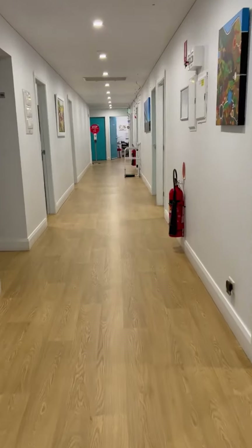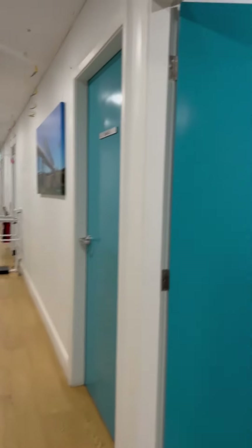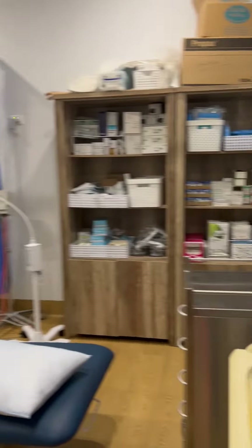Going inside, this is our hallway. Our in-house pathology. And my room, which I will not show — it's a bit messy. And the staff room where my daughter is eating at the moment. This is our treatment room, where procedures are happening.